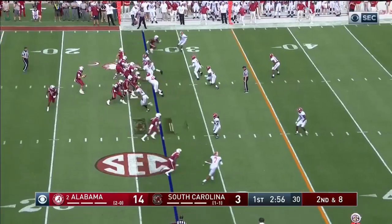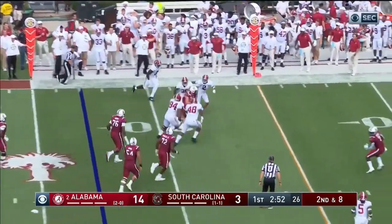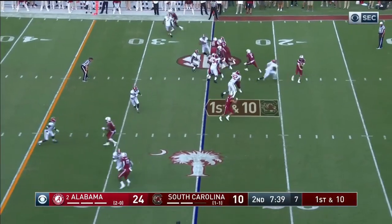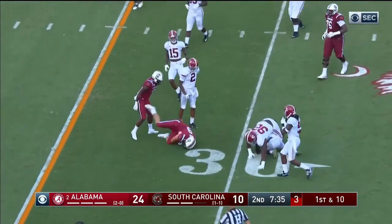Nick Muse — 201 passes for almost 3,600 yards and 38 touchdowns. Here's Muse. First down. You just gotta concentrate on your job. Here's a quick throw to Muse, the tight end, and he goes for about six.